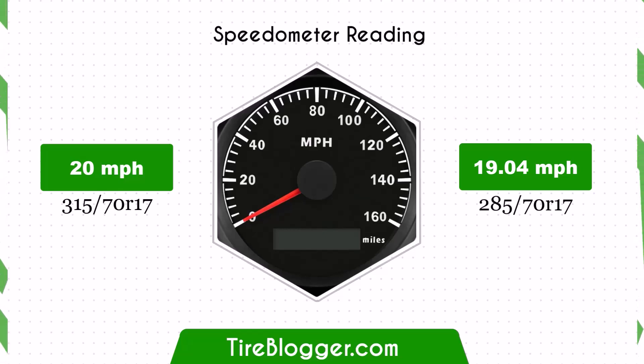With the smaller 285/70R17 tyres, the speedometer will read slightly higher than the actual speed. For example, at a speedometer reading of 20 mph, the actual speed will be 19.04 mph.